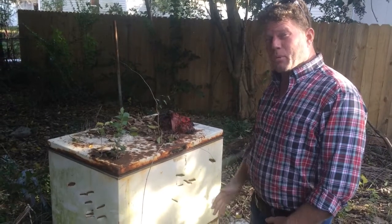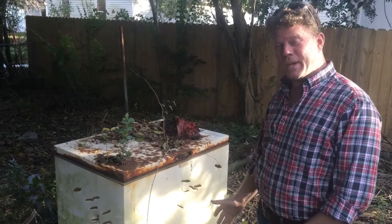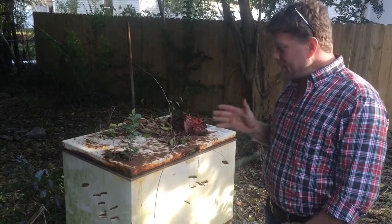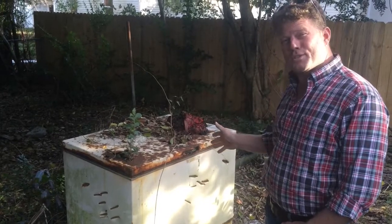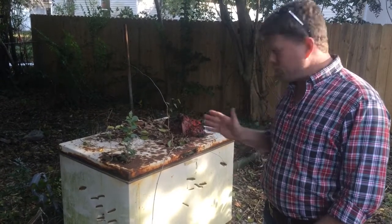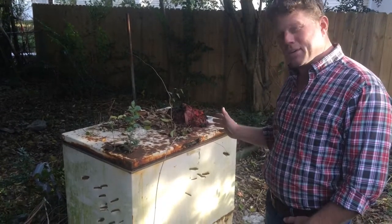A word to the wise for real estate investors, particularly rehabbers: if you buy a property that has an old freezer chest on site, don't open it. You don't want to know what's inside. We made that mistake here.